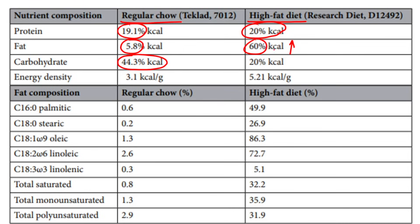In the regular diet, 44% are carbohydrates, whereas in the high-fat diet only 20% are carbohydrates. Because of such a high fat content, the energy density is just much higher in the high-fat diet.